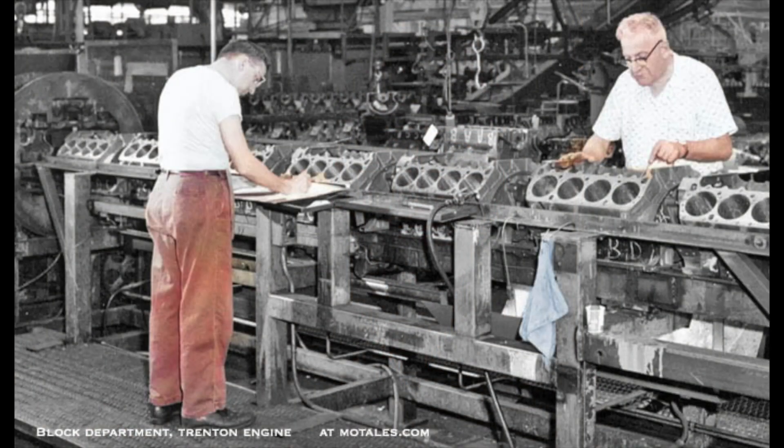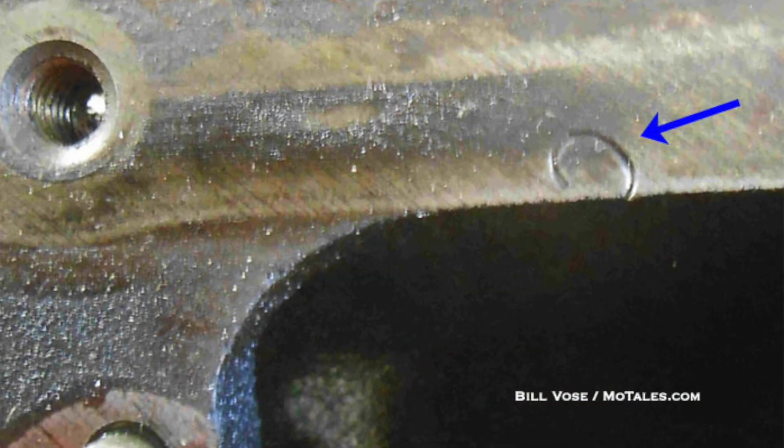So what they did was measure each cylinder and each piston, and then mark them by taking a die and hammer and going bam bam bam bam until they had the letter stamped in.